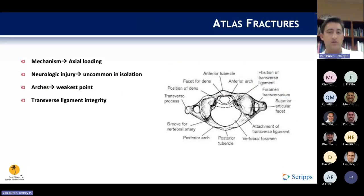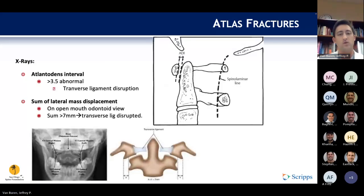Moving to atlas or C1 fractures: the mechanism is typically axial loading. Neurologic injury is uncommon when atlas fractures are in isolation without concomitant occipital or other cervical fractures. The anterior and posterior arches are the weakest points of the C1 ring. The transverse ligament drives treatment and stability. Two measurements determine atlantoaxial instability on X-rays: the atlanto-dens interval (ADI) — if greater than 3.5mm in adults, the transverse ligament is disrupted — and the sum of lateral mass displacement on the open-mouth odontoid view, which if greater than 7mm indicates transverse ligament disruption.